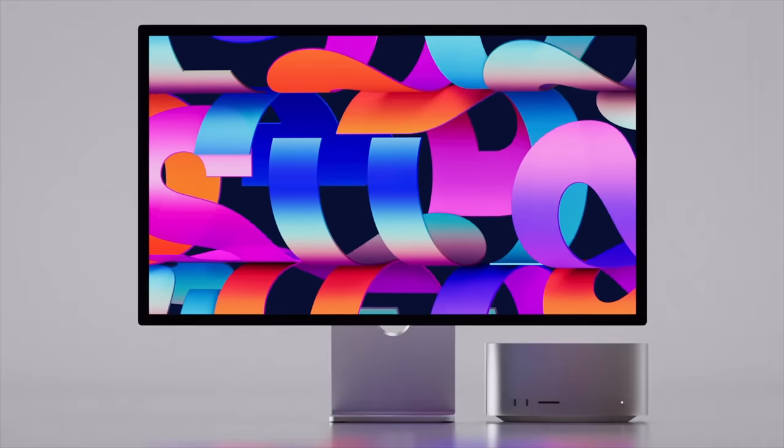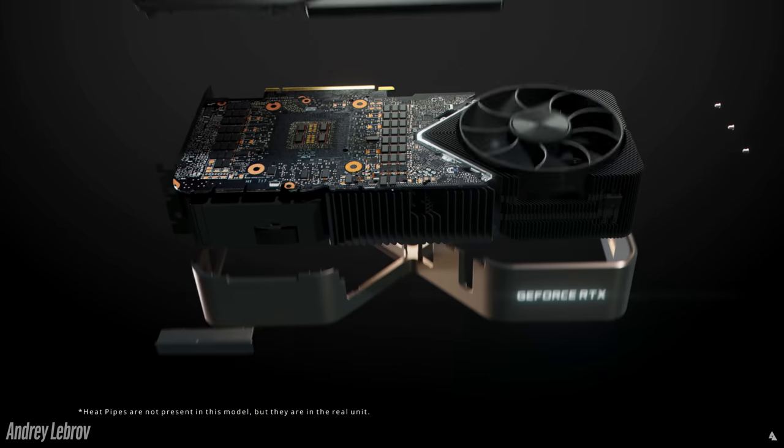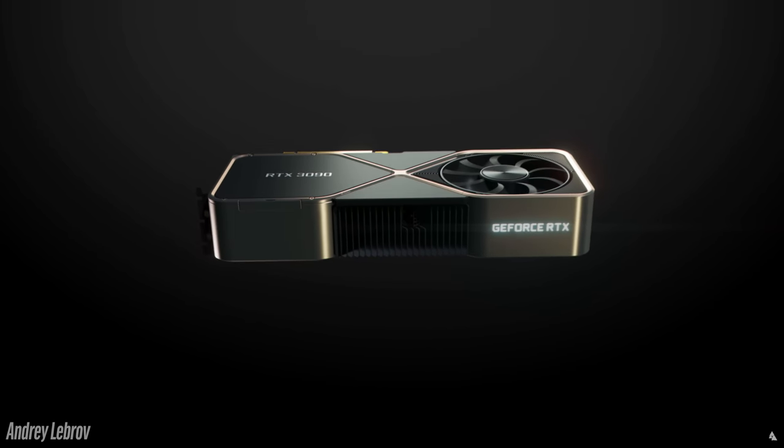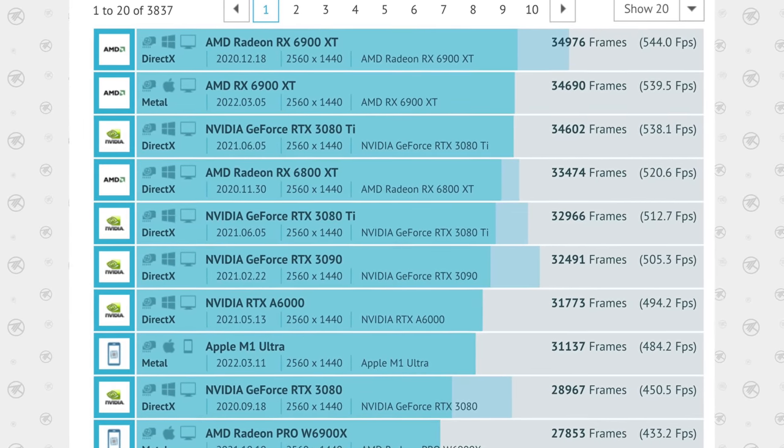Can the M1 Ultra in the Mac Studio really beat out Intel's 12900K and Nvidia's RTX 3090? We have some good news and some bad news from new benchmarks that were just put out by real users.